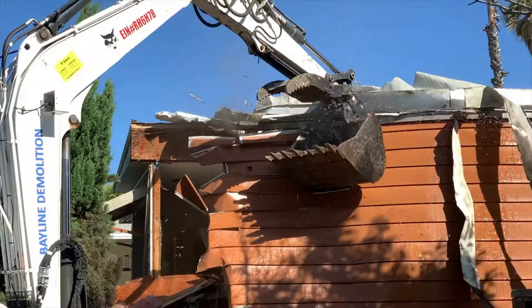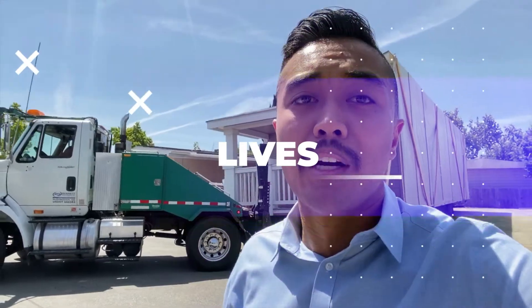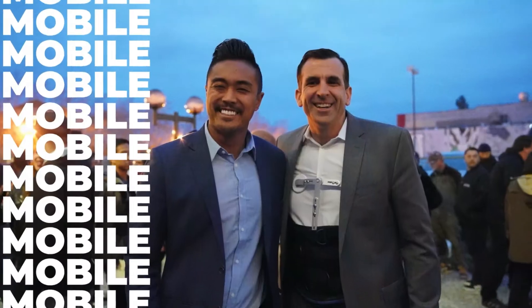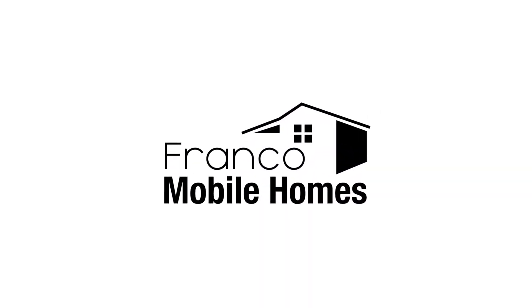What's up guys, Franco Mobile Homes here. Today we are going to talk about factors you need to consider when moving your mobile home. This is where we show you the ins and outs and everything there is to know about mobile homes. It is truly our mission to transform lives through mobile homes. Thanks for watching Franco Mobile Homes.